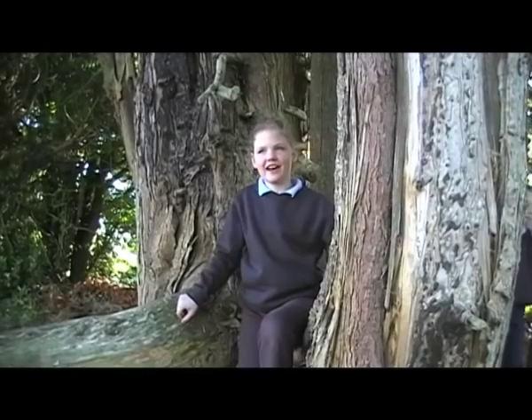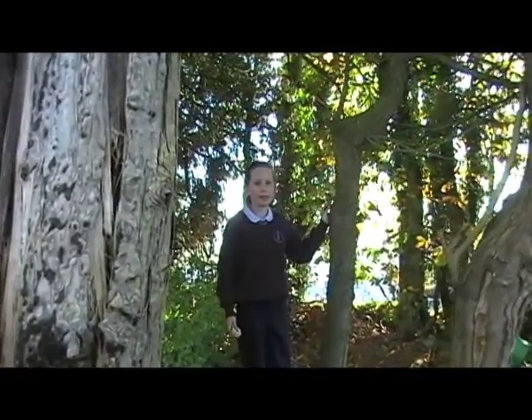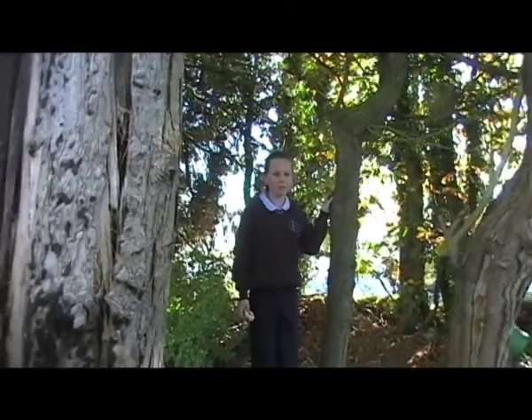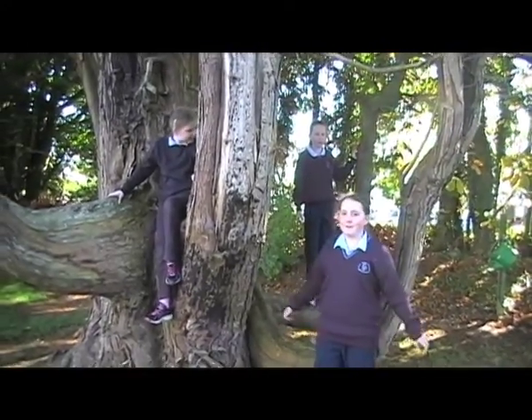Soil is alive with plants and roots. The roots help the plants to get food, water and nutrients. The roots of the tree prevent the tree from falling down in strong winds.